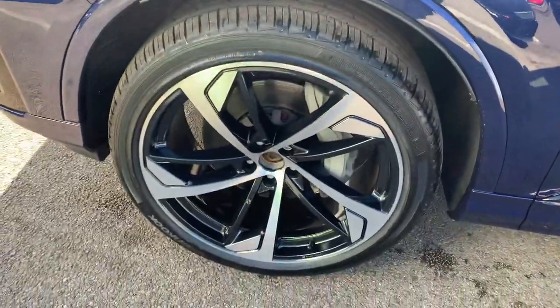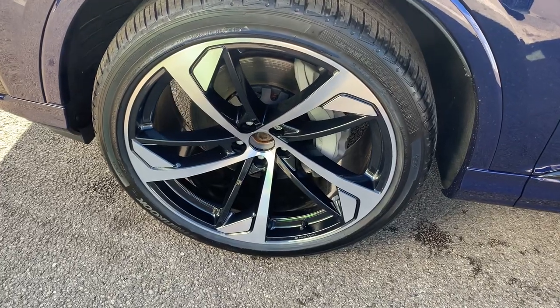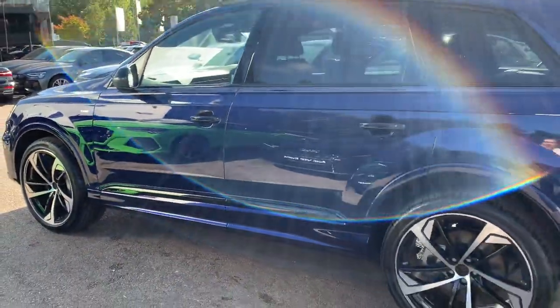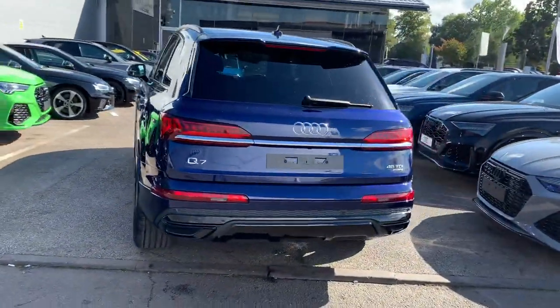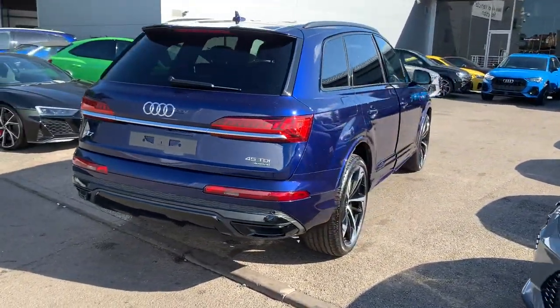The upgraded 22-inch 5-arm trapezoid design alloy wheels, the S-line badge detailing, black styling including the black roof rails, privacy glass from the B-pillar backwards with the LED backlights, rear parking sensors and the rear view camera.